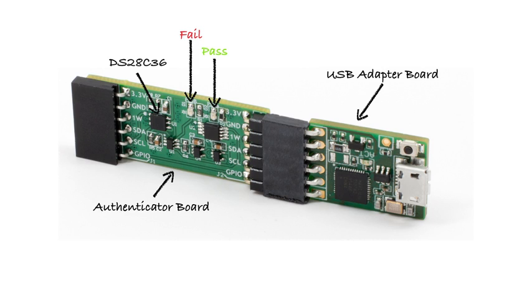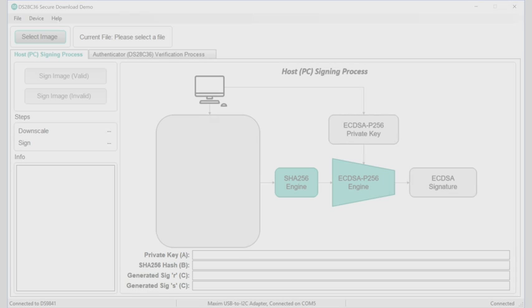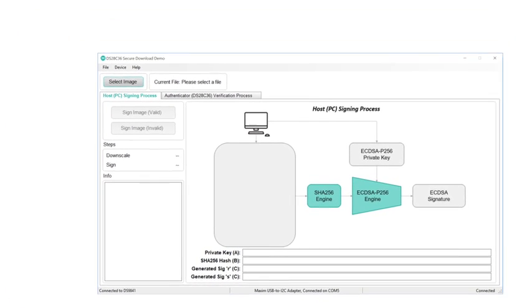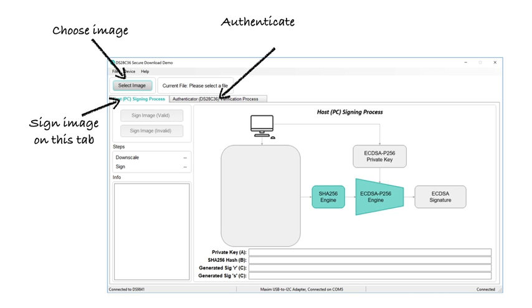Green for pass and red for verification fail. With this kit and a PC, you can see how easy it is to perform firmware verification in your product. For this demo, instead of a firmware file, we're going to use a JPEG picture — just 10k in size. The demo software is pretty simple: one button selects the image to process, there's a tab you use for signing the image, and another tab you use to verify the image.